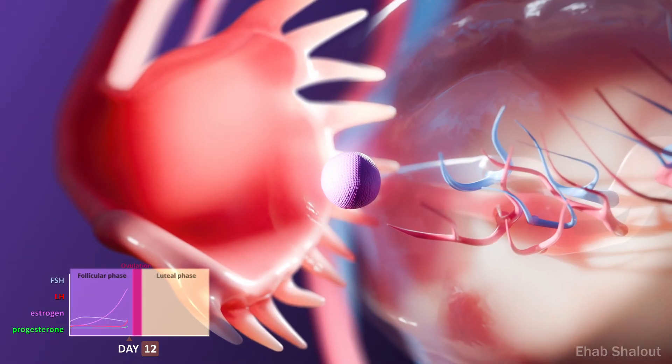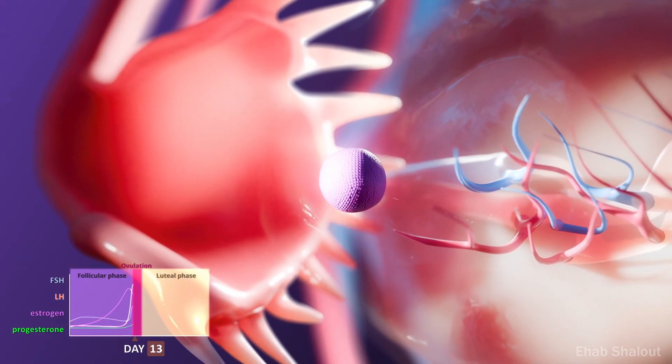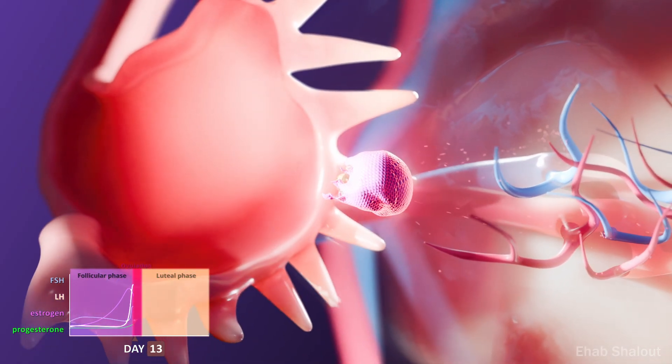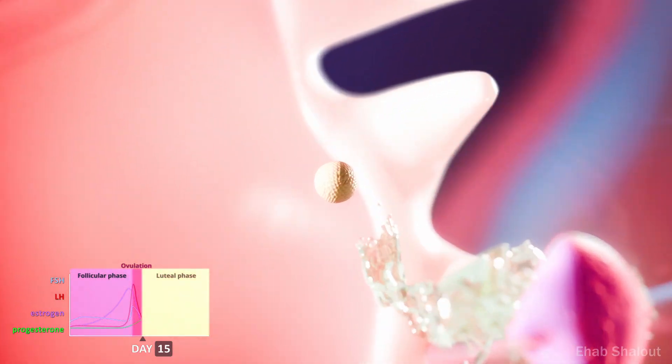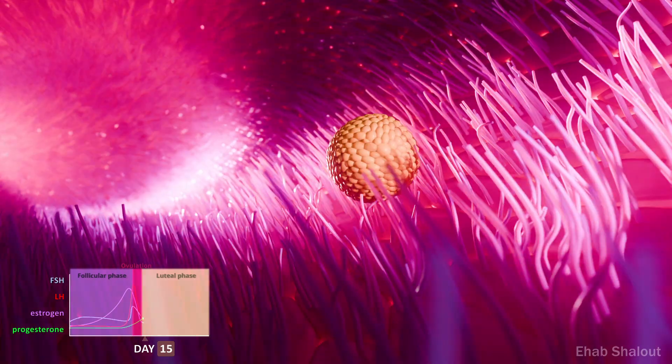When oestrogen levels remain high, the pituitary releases a surge of luteinising hormone. This triggers ovulation, the release of a mature egg. The fimbriae of the fallopian tube sweep the egg inside, and cilia lining the tube guide it toward the uterus.